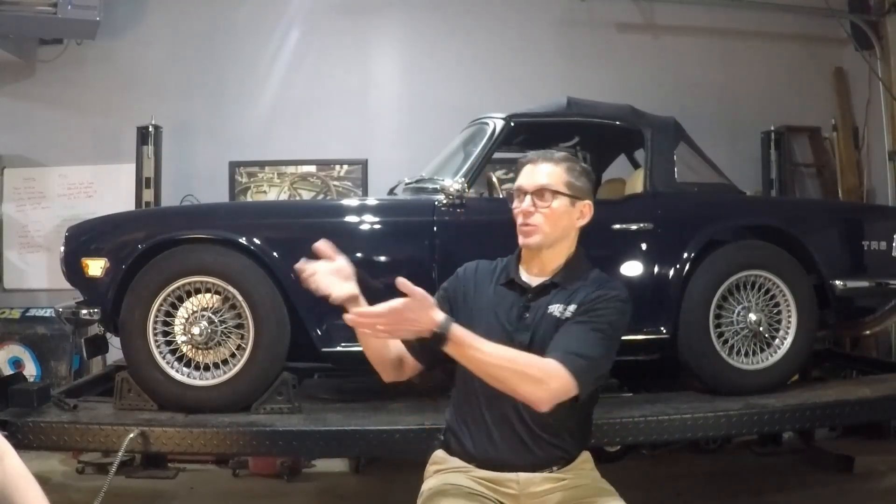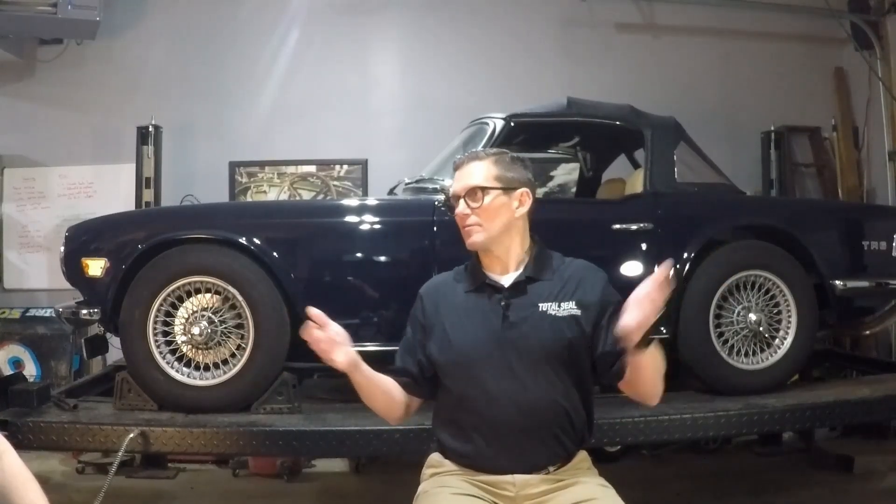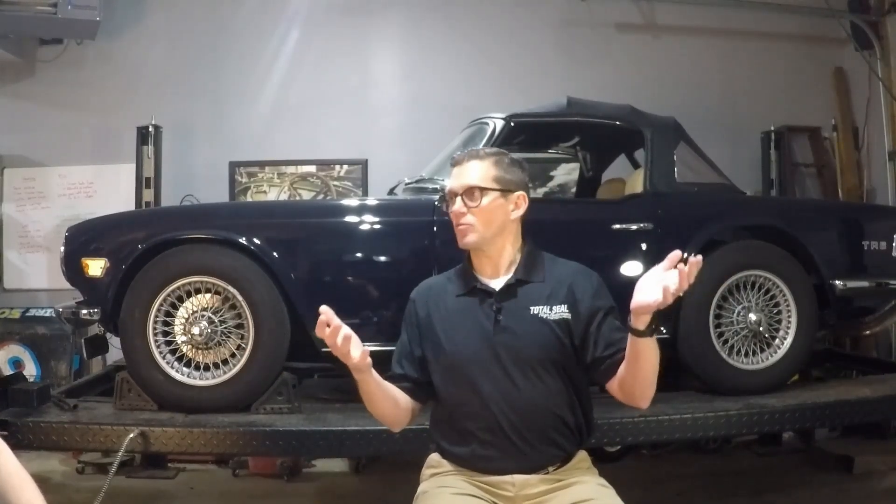Some guy will say, 'I've used XYZ additive and I got five more miles to the gallon, or 15 horsepower' — whatever good benefit they had. There will be somebody else that says, 'I used XYZ additive and I lost five main bearings.' And I only had four to begin with. I don't even know how that's possible.